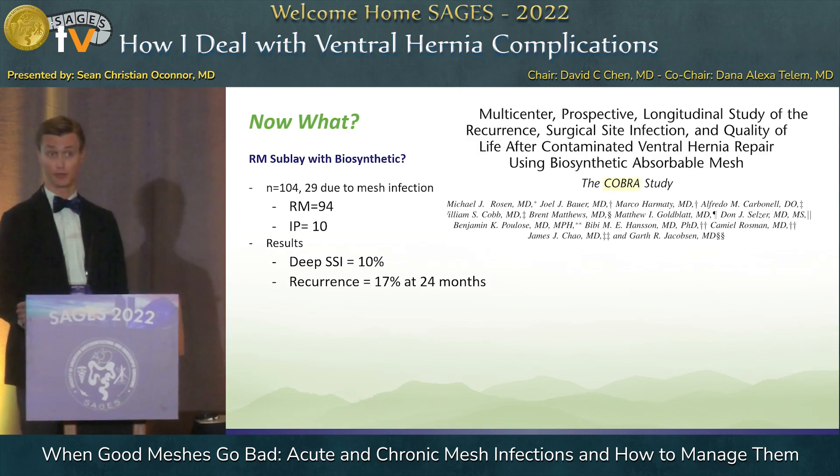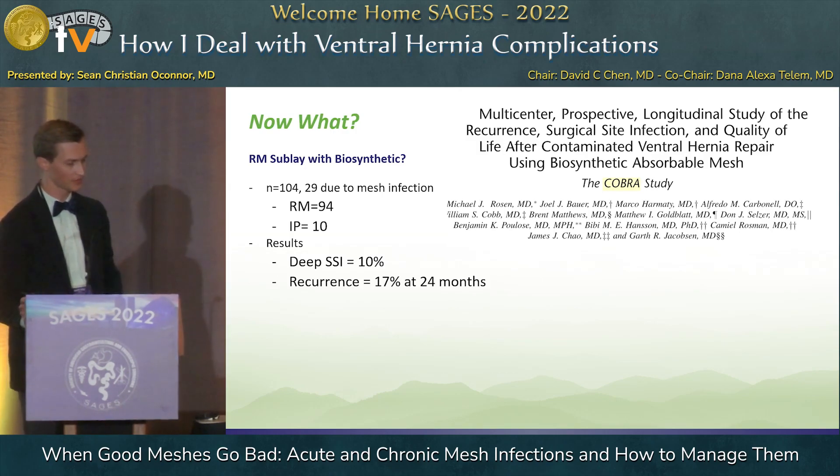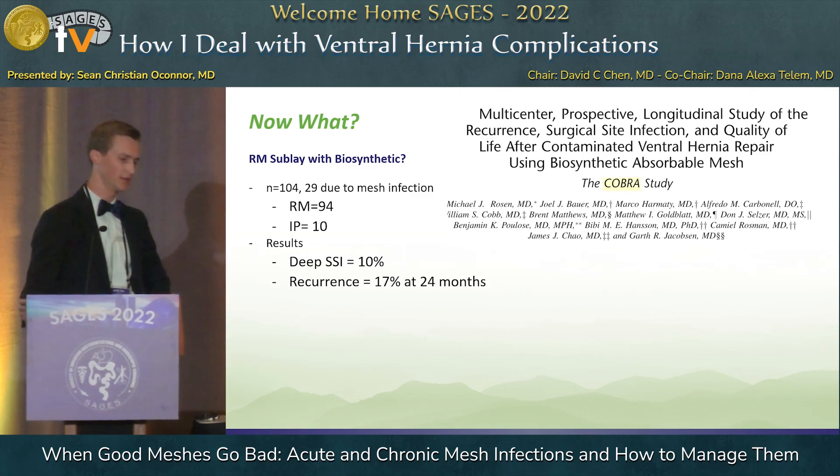Should we be doing a retromuscular dissection in these patients? The COBRA study by Mike Rosen looked at 104 patients where they did retromuscular sublay of absorbable mesh in contaminated fields. 29 of these were actually due to infected mesh explantations. 94 were placed in the retromuscular space and 10 in the intraperitoneal space. They did find a lower risk of recurrence, and a 10% risk of SSI, which is not super substantial in the grand scheme of things. So it's certainly a possibility — however, do we really want to burn that bridge at the time?